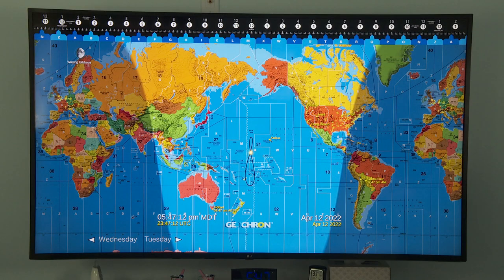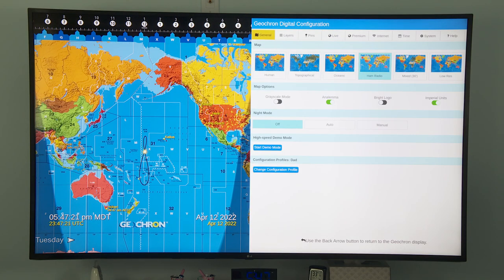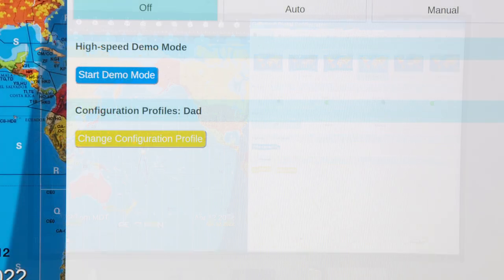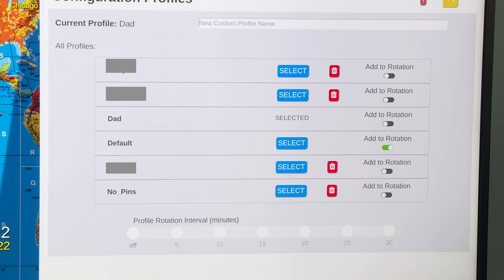Those are some of the things you can customize on your Geocron so that you can see all that stuff just the way you want it on your display. But if you go over here now — this is the new thing — under the general tab, take it down to the bottom of the screen, it's got configuration profiles. If I click on there, it brings up a list of profiles that I've created. There are some named after members of my family, there's also the default one, and you can just quickly select a different profile.